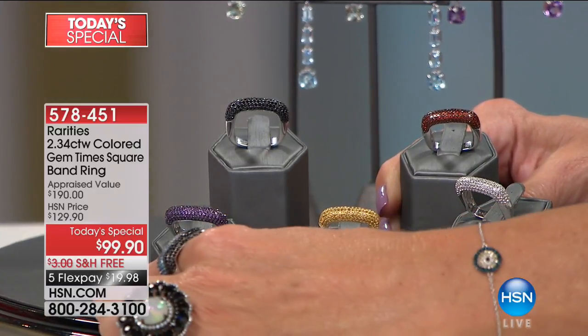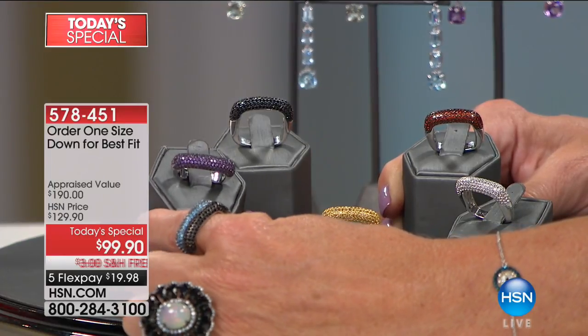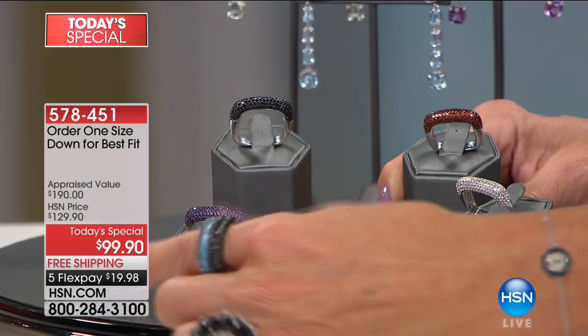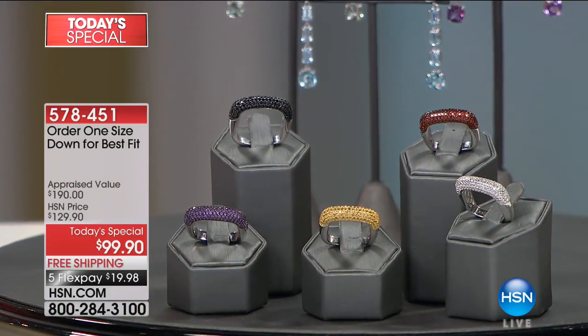We have this in that gorgeous royal amethyst color — look at how it pops against that black rhodium. Loving that. And then lastly, of course, our signature stone, the black spinel. That's going to start losing sizes in the next couple of presentations as well.